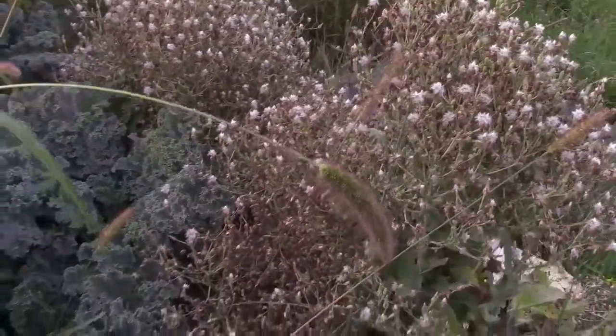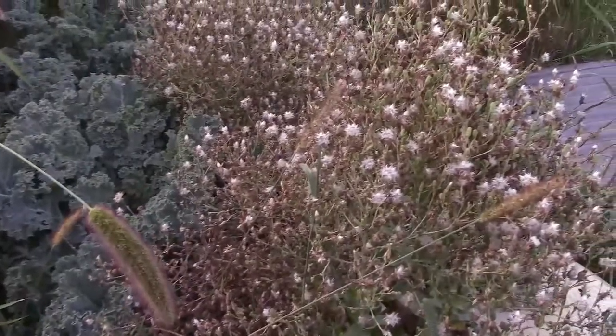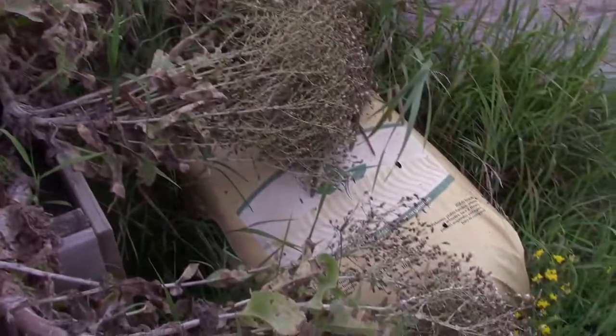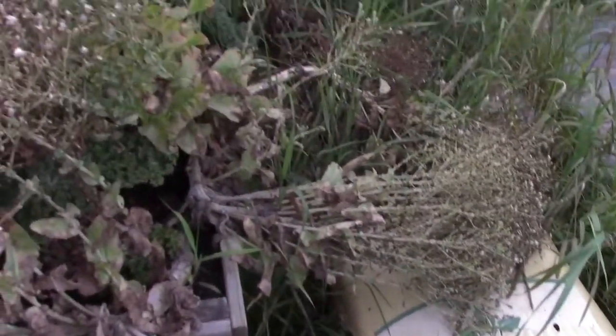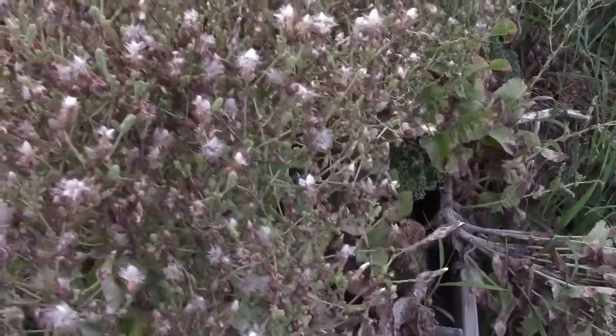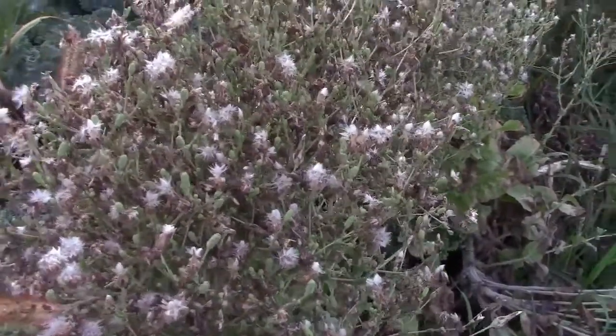We have a lot of things going to seed. All our early lettuces bolted finally and we have a lot of seed coming. We did have a few really good storms and as you can see we've had a few breakages, but they still seem to be producing seed, which is great. We're not far off from being able to take this in and start getting some of these seeds out.